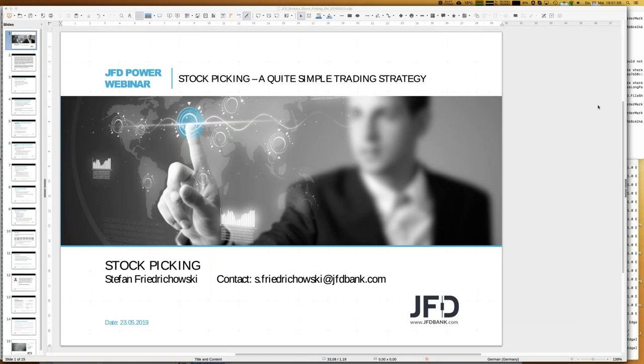Today's recording will also be available on the same YouTube channel, latest by tomorrow. If you like, you can already download today's slides via the GoToWebinar control panel. Unfortunately, I cannot upload the Excel sheets there since that format is not allowed, but I can send them by email. Today we'll start with stocks in general, talk about indices, performance indices and price indices, and finally come up with a stock picking strategy.